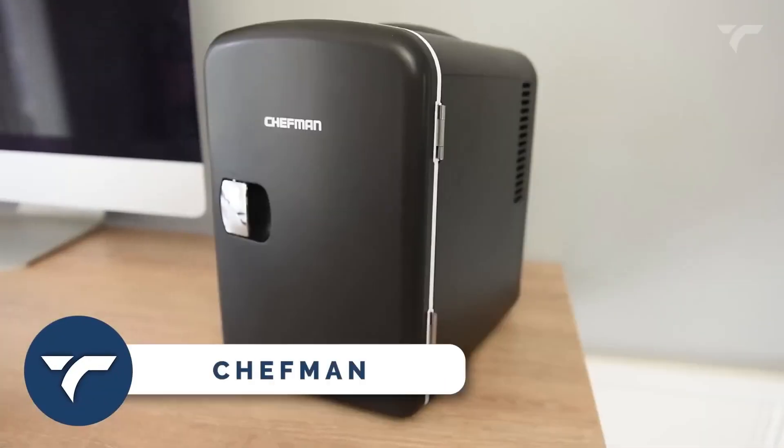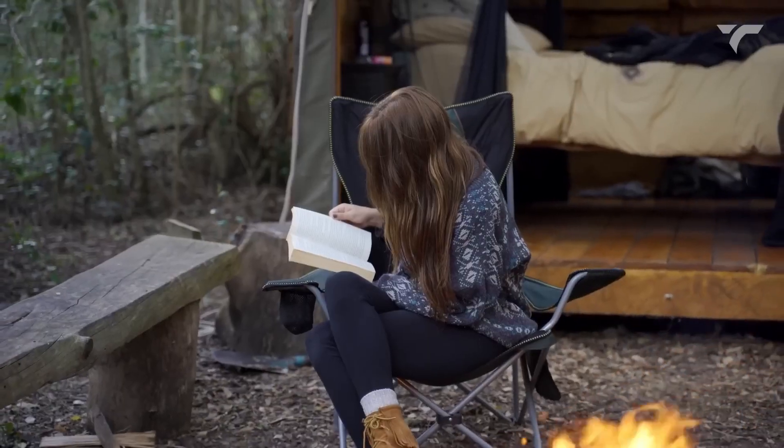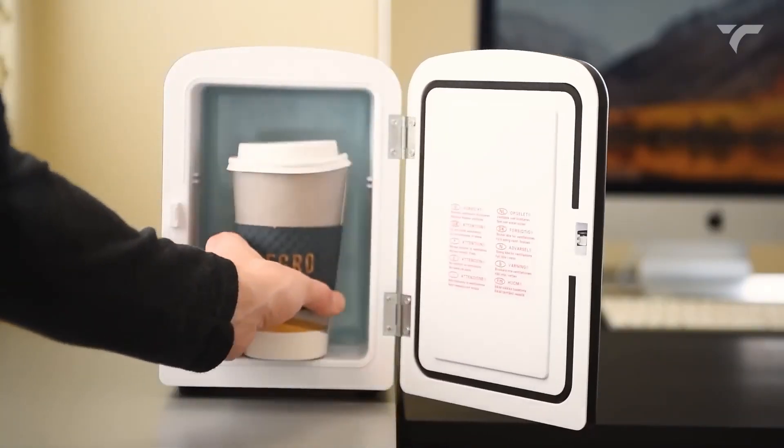Chefman! This compact and lightweight fridge will be the perfect companion for travel, office, camping and more. With its versatile cooling and warming functions, simply flip this switch to cool or warm your snacks, drinks or even meals.